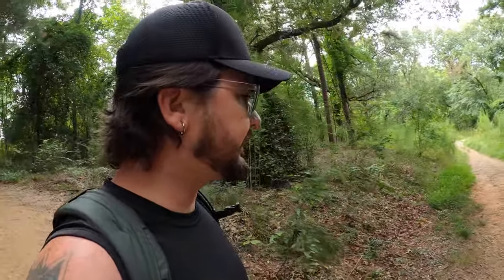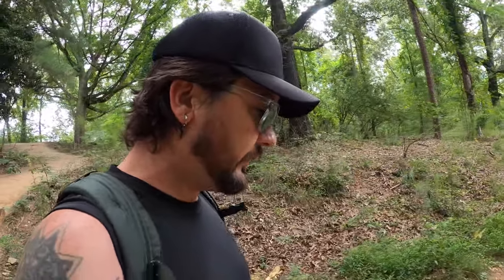If you're new to this channel, make sure you hit the subscribe button and the notification bell as I try to release weekly videos every single Sunday on places to hike throughout Georgia and beyond. If you're new, make sure you send me a comment as I'd love to hear from all new viewers. That being said, let's keep moving.